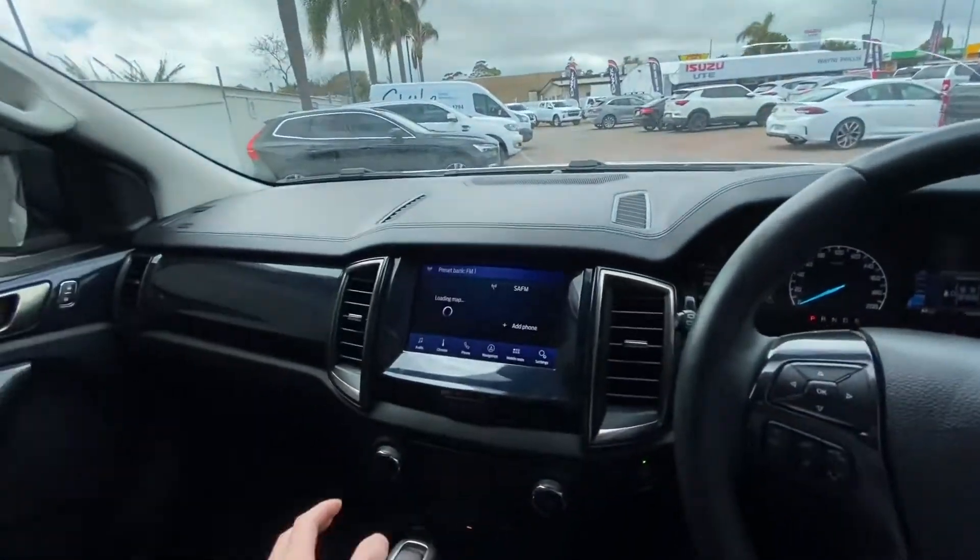It starts at 82,000km, not due for a service until 93,000km or August of next year. So same as the other one.